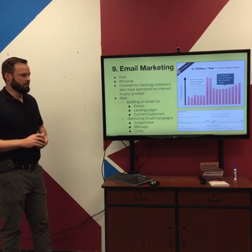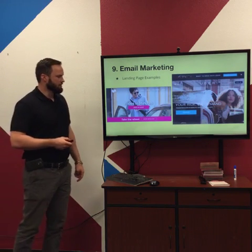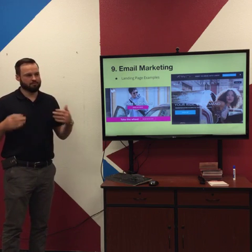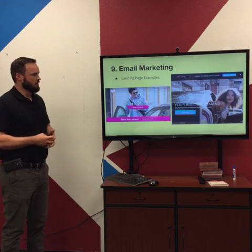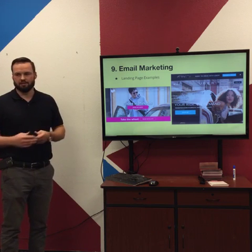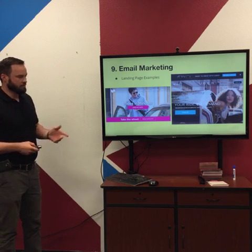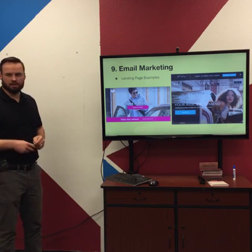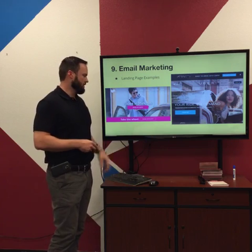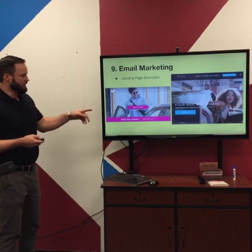After you've built this email list, you're able to convert people on your list to paying customers. A good place to start with landing page design is looking at any company that's raised millions or billions of dollars, like Uber — they're probably doing it most effectively. They've had a lot of money invested into how to convert users, so their landing pages are designed in an effective way. Looking at Lyft and Uber — really similar services — both have almost identical landing pages.